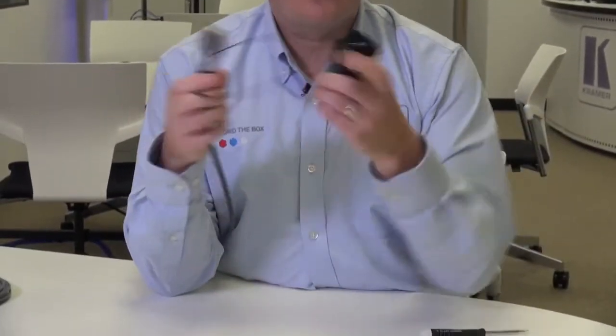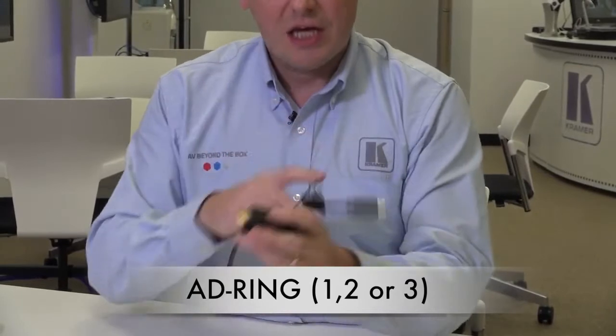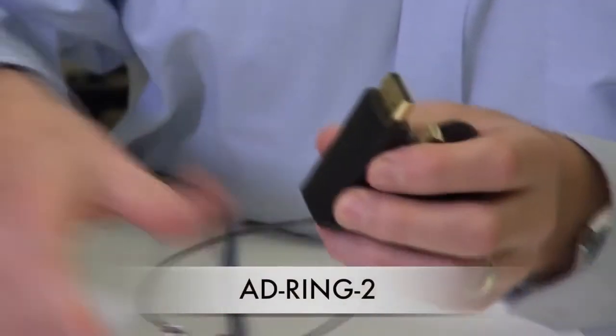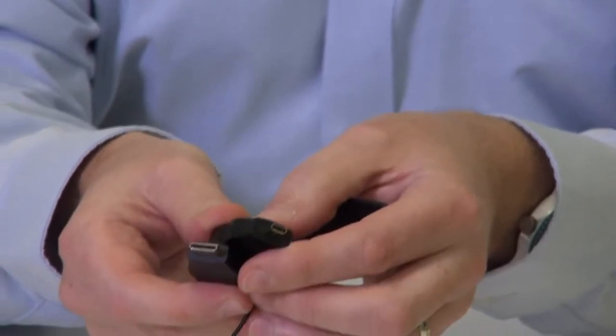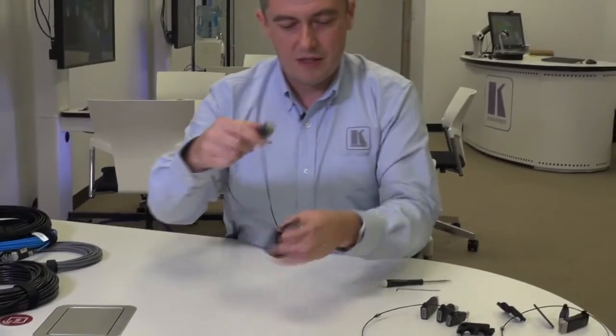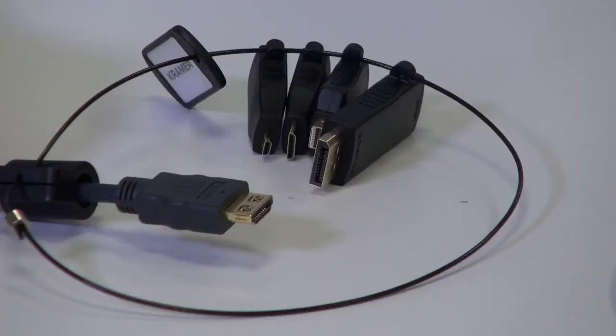Also new to our range are the AD rings. These are various subsets of adapter rings designed to fit around an existing HDMI cable and provide different levels of connectivity, so that whatever client laptop is brought in, you can adapt your HDMI cable to suit. On the AD ring 2, we have HDMI to full DisplayPort, HDMI to mini DisplayPort, and HDMI to both micro and mini HDMI. You simply clip the AD ring around the sheath of the HDMI cable and then plug in whichever adapter you need. For more information on our range of Kramer cables, please visit our website. Thank you for watching.